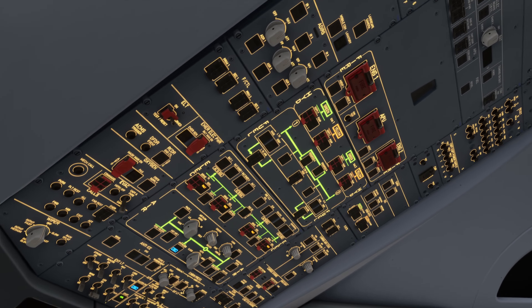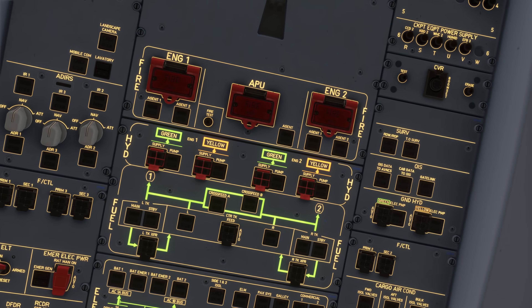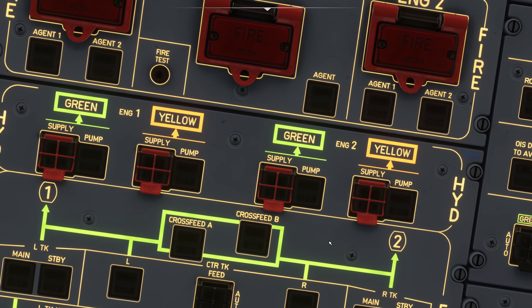Up here on the hydraulic panel, you can see that you only have two hydraulic systems: green and yellow. The blue hydraulic system has been eliminated on the A350. But why is that, and why is the A350 even more redundant than previous aircraft, even though it has one hydraulic system less? Let's dive right into it.